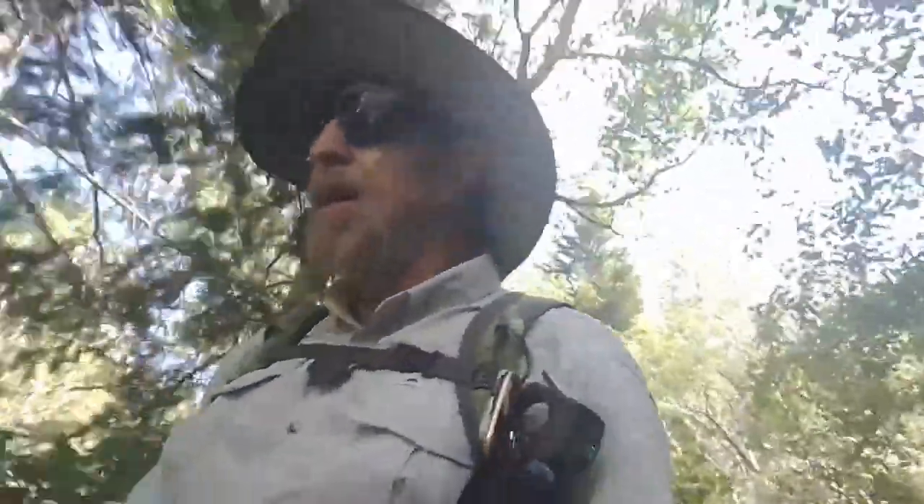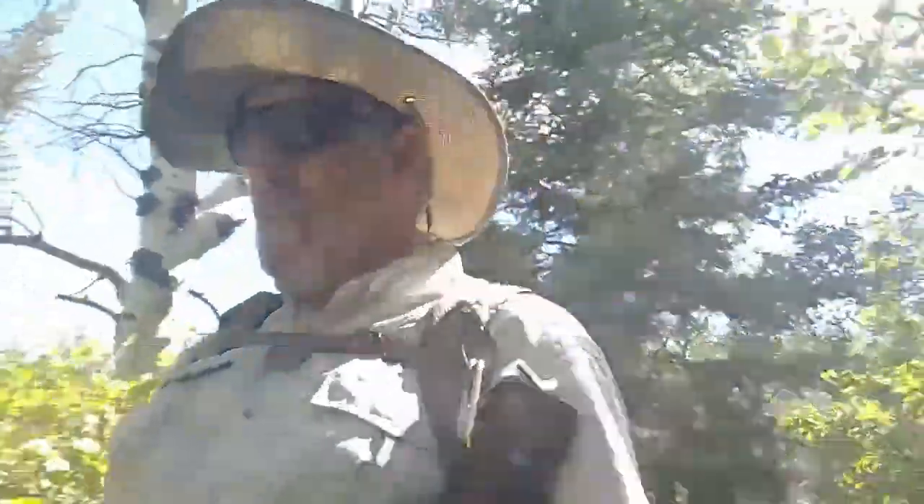I'm pretty excited about this hike. I'm actually going to be taking a hike that is brand new — it just opened last week.